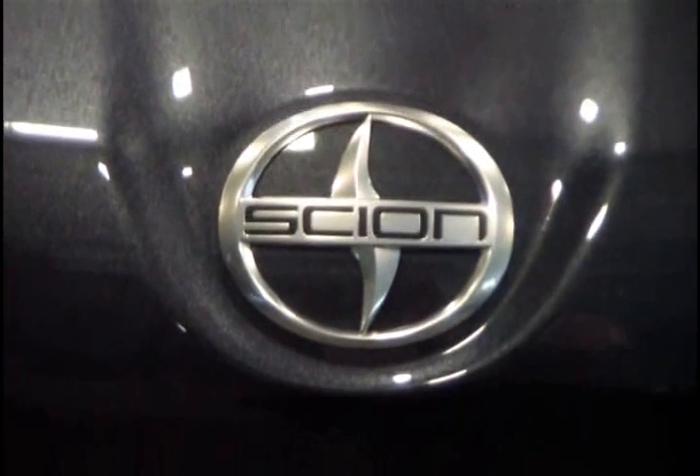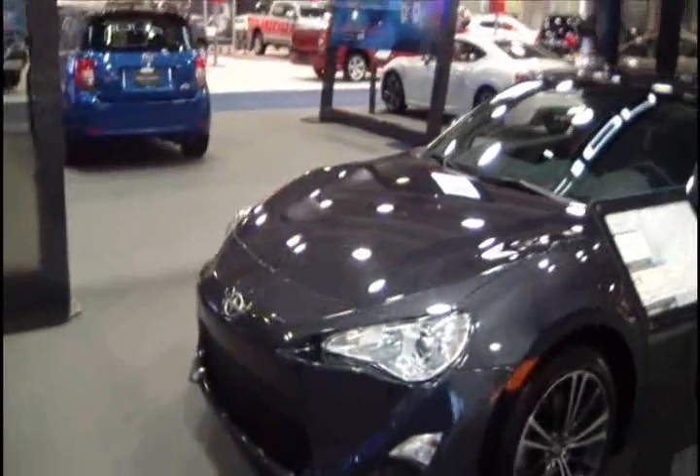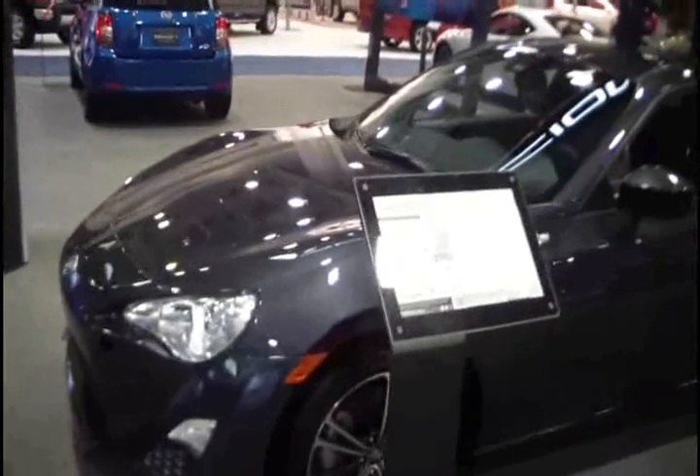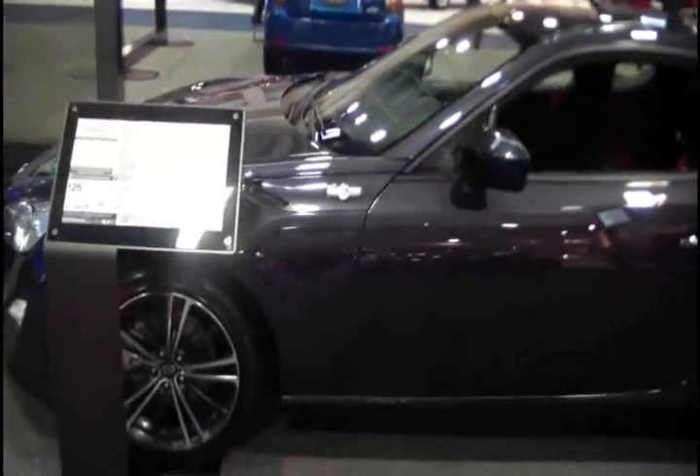What we have here is the FRS, the newest Scion vehicle to the lineup. FRS stands for Front Mountain Engine Railway Drive Sport. It is our first rear-wheel drive in the lineup, and it's a true sports car. We're very, very excited about it.